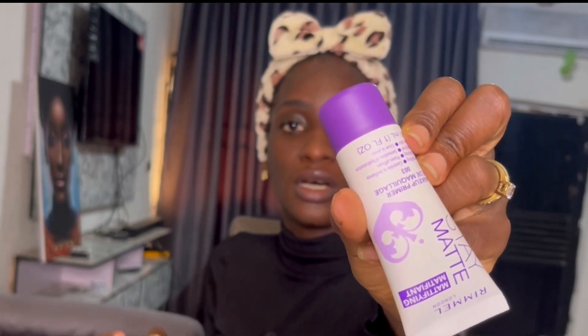The Zaron primer has dried down. Next thing to use is the Rimmel Stay Matte primer — I'll be using two primers. Applying the Rimmel after the Zaron is the step that was the game changer for me that day. I'm going to quickly apply this one — I have one that I'm almost out of, so I'll use that.